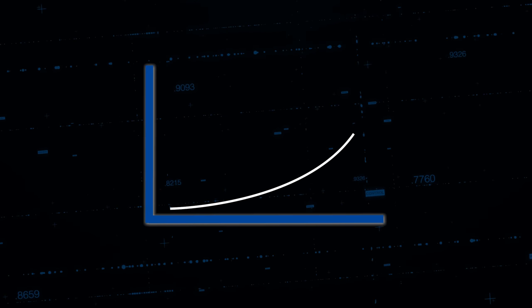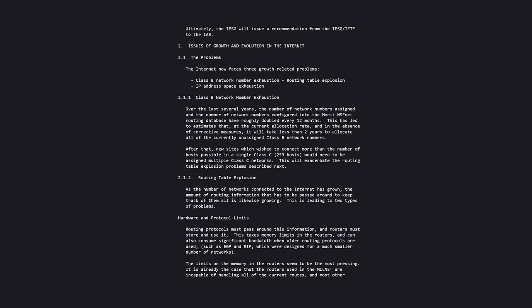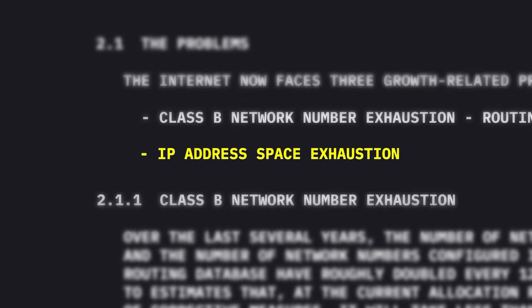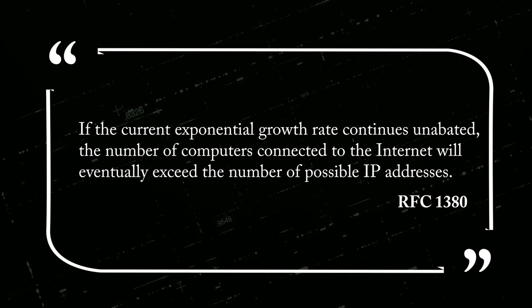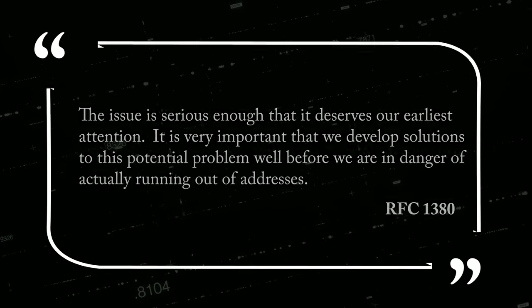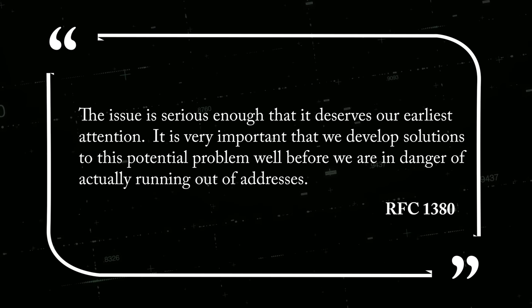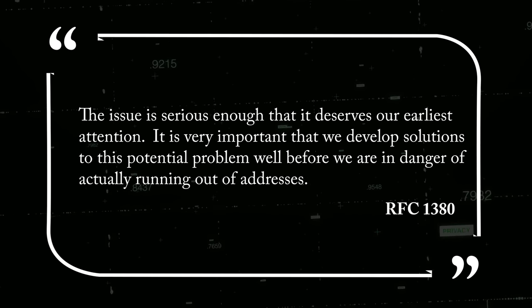Despite this, the IETF saw how much the internet was starting to grow, and as is many times the case with growth, it can come with problems. One of the looming issues they identified as early as 1991 was what they termed IP address space exhaustion — running out of available IP addresses. After a meeting in 1992, they stated in RFC 1380 that if the current exponential growth rate continues unabated, the number of computers connected to the internet will eventually exceed the number of possible IP addresses. They issued a dire warning that the issue deserves their earliest attention and that solutions must be developed well before actually running out of addresses.